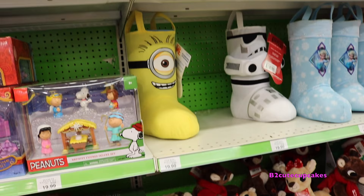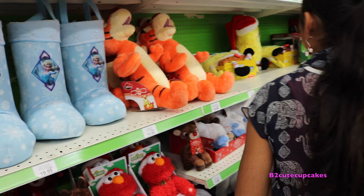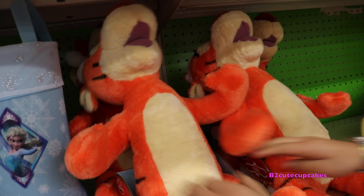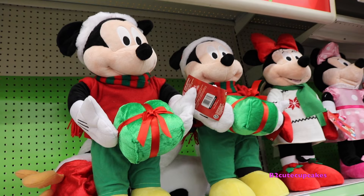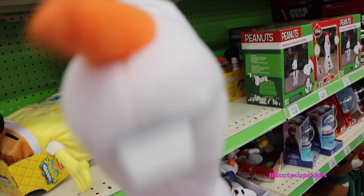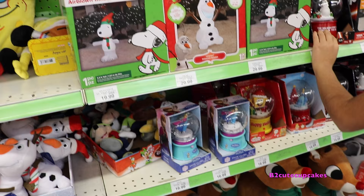They have minion stockings. These ones you can actually stand them. This one's Olaf - he's chubby. Here's SpongeBob! He's so cute. There's Tigger and he's wearing a Santa hat. Up here they have Mickey. Here's Olaf with his tooth and a candy cane. They also have Minnie and Olaf at the end.